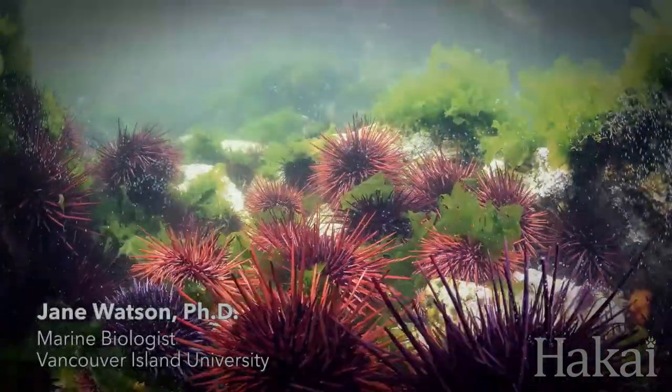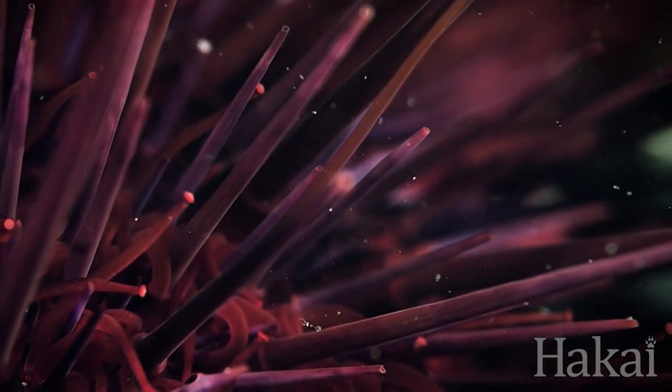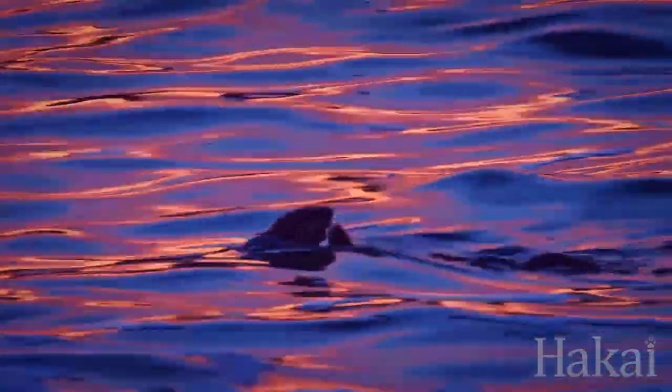When otters eat urchins, they set about a huge cascade of changes in nearshore ecosystems. A lot of those changes are really dramatic and important. In many cases, they're changes that we've forgotten about.